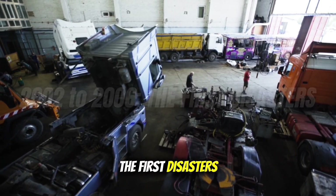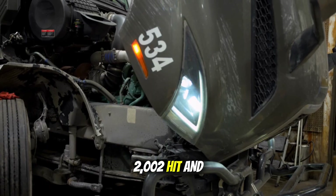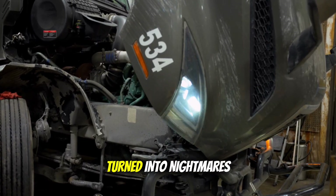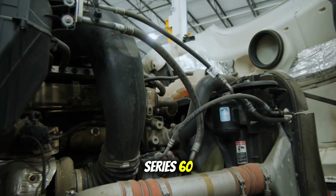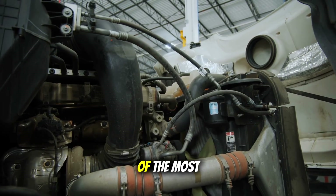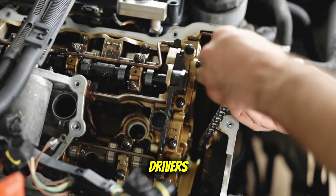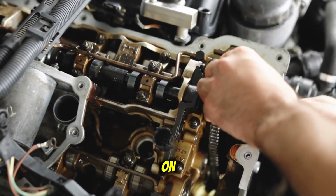2002 to 2006: the first disasters. Here's where the wheels came off the wagon. 2002 hit and suddenly engines that had been rock solid for decades turned into nightmares overnight. Take the Detroit Series 60 — before 2002, this was one of the most dependable engines on the road. Millions of happy drivers, mechanics who knew how to work on them, and a reputation you could bank on.